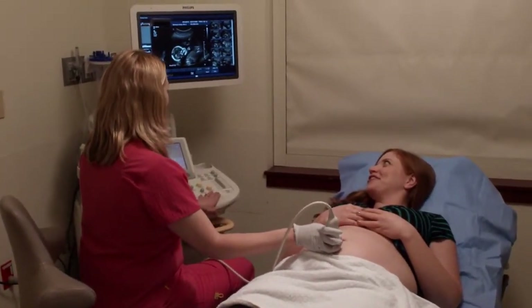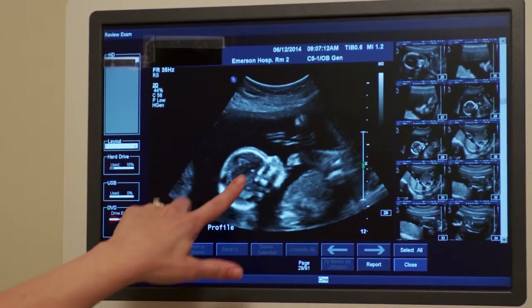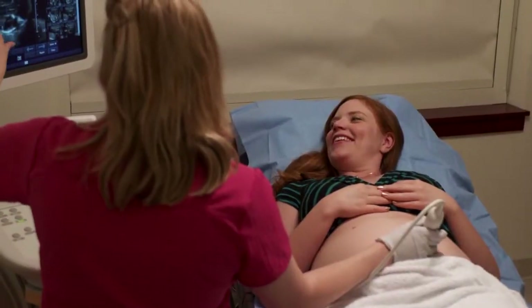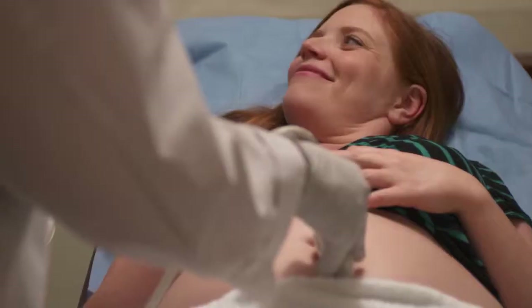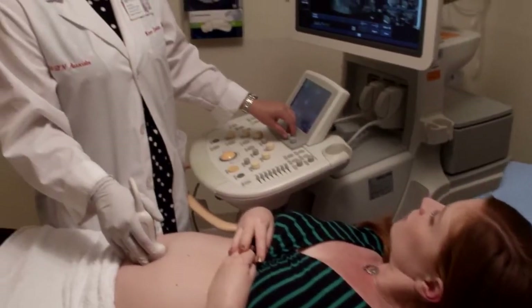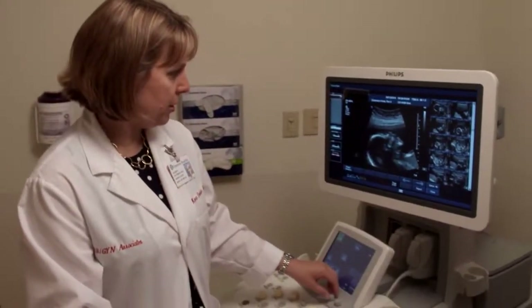Everyone that you'll meet when you come through this department is really interested in making sure that the people who come here are given the absolute best medical care they can. We all really try to do our best to make sure that every patient is treated as an individual, given an ample amount of time to discuss their concerns, answer any questions, and make sure they really understand what's going on by the time they leave. So you won't go home not knowing what happened on your ultrasound — you're going to go home knowing a very good amount of detail about what happened and what the plan is going forward.